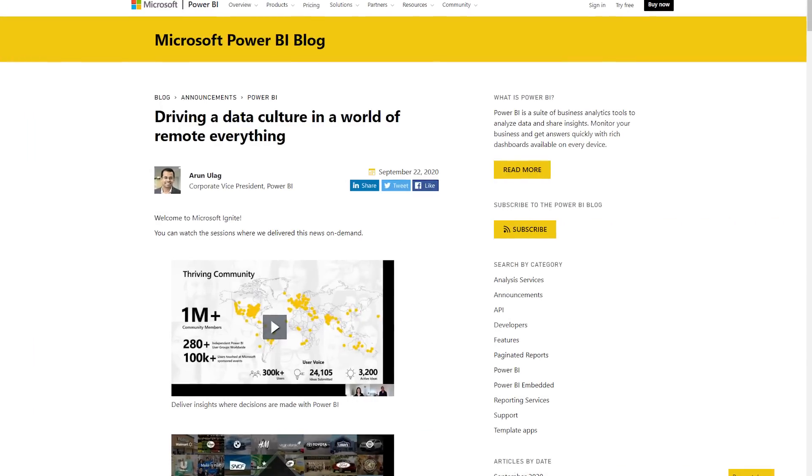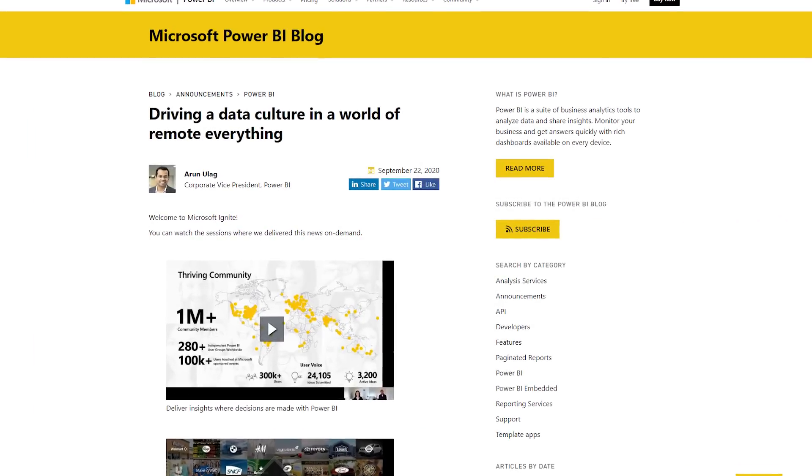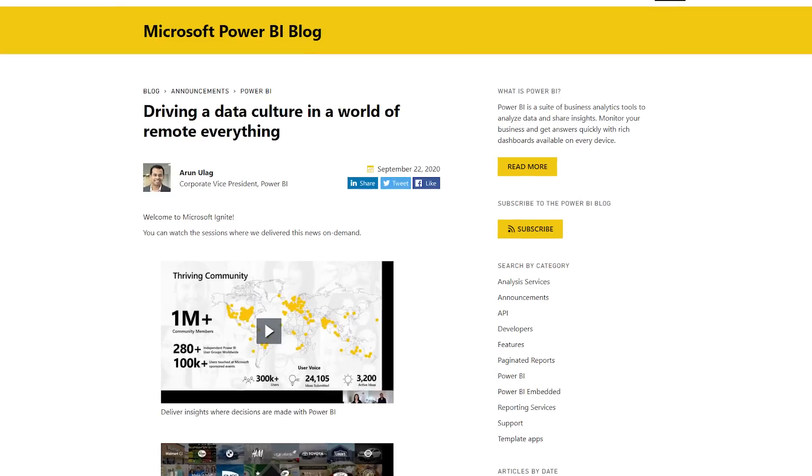Arun Ulag had a blog post looking at driving data culture. This blog, if I didn't mention any of the other updates at Microsoft Ignite, really recaps all of those items and the big announcements that came out. So definitely check that out if you want to get up to speed on all the big ticket items from Microsoft Ignite. I kind of look at it as the state of the union blog post for the future direction of Power BI.